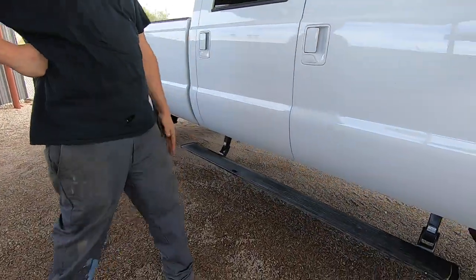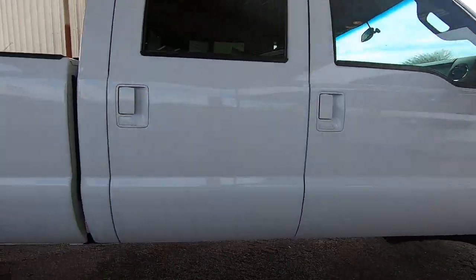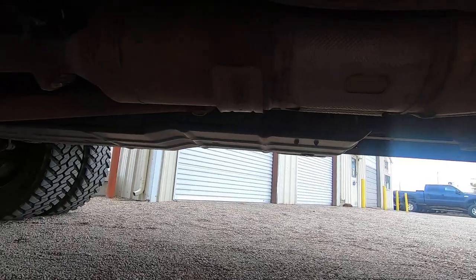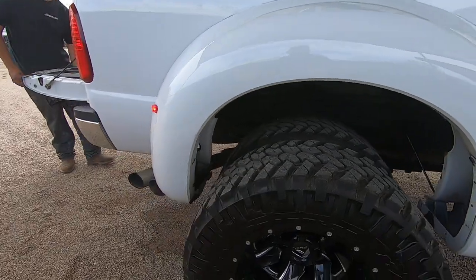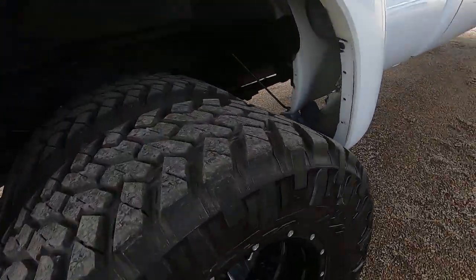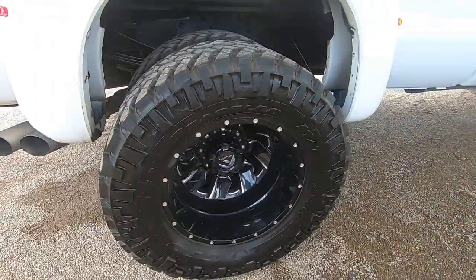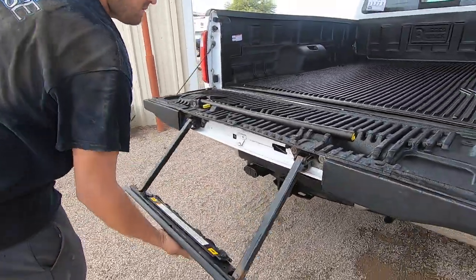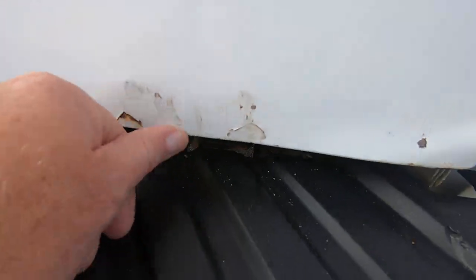Open the door — the step comes down. Close the door — step goes back up. For some reason this thing's missing the inner fender well liner. We have one ordered; it was supposed to be here but it didn't arrive before the detail. Since we're about to get rain again we decided to do the video — it will have that inner fender liner. There's your step. A couple of dings down here.